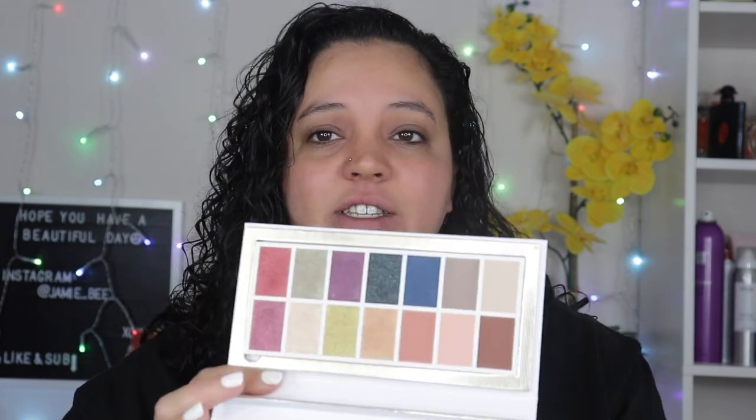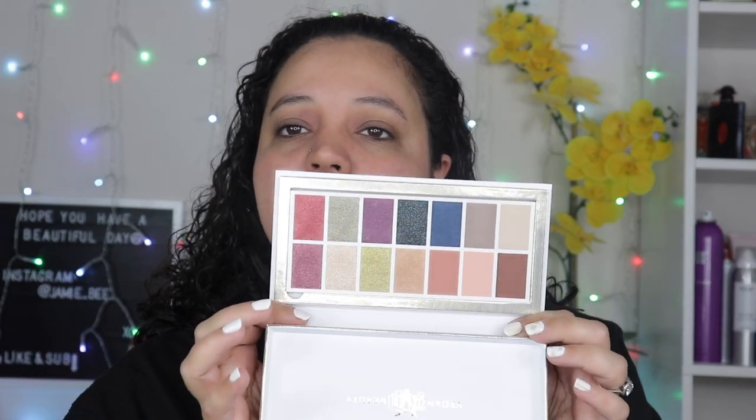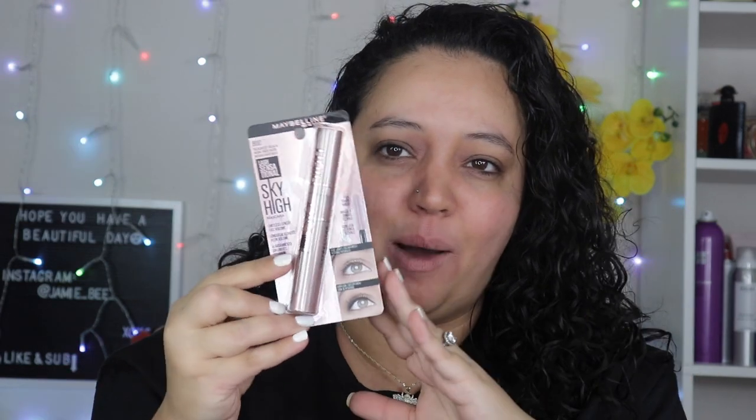The next thing I got was the KVD Beauty Edge of Reality eyeshadow palette. This was also on sale, I think it was $30. I haven't bought anything from KVD in forever — the last time I bought anything from Kat Von D it had to be like a year or two years ago. This palette is so pretty, it has mattes and super shimmery shades. Originally it was $45, now it's on sale for $30. If you guys want to see a look done with this palette, let me know down below.